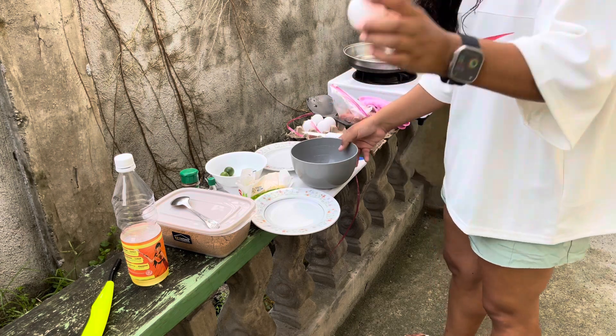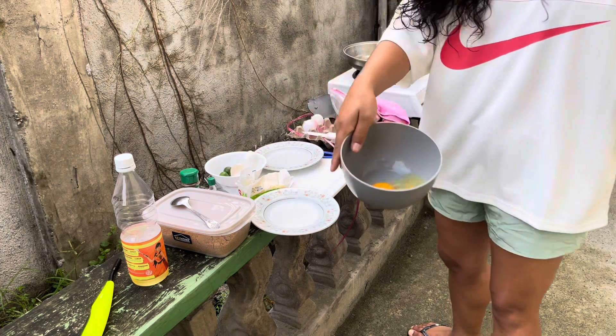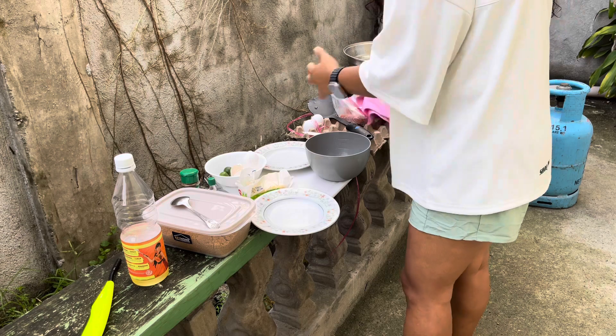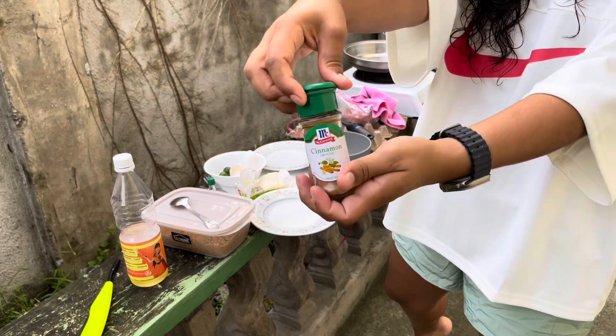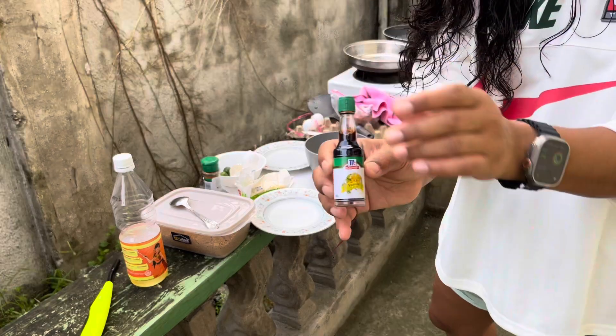I'm going to crack some eggs — just three eggs — and then some cinnamon. And all I have is imitation vanilla.